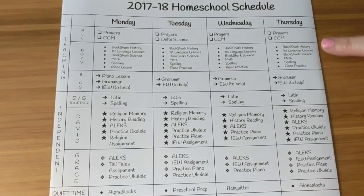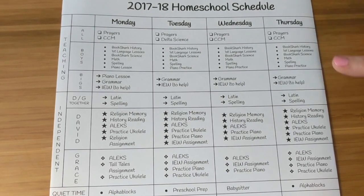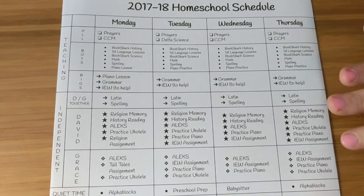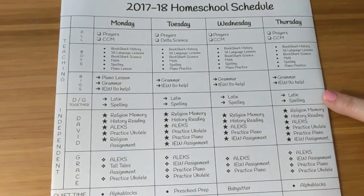Then we'll be doing math, spelling, and piano. I did them in this order because the top three subjects we're going to do together, and then the bottom three are more one-on-one with me. When one child is practicing piano the other will be working on spelling, and I usually sit between the two of them while they're doing math. While our first and second graders are doing this work, my older two children will be working on their Latin and spelling.